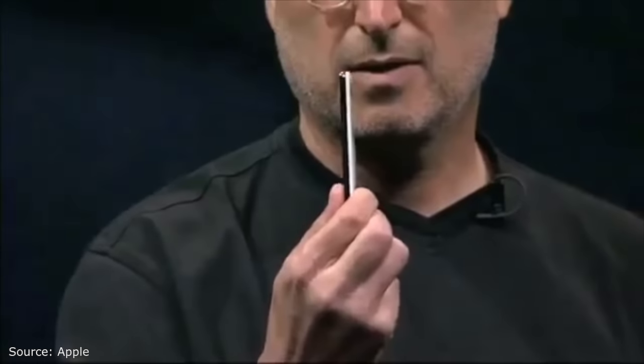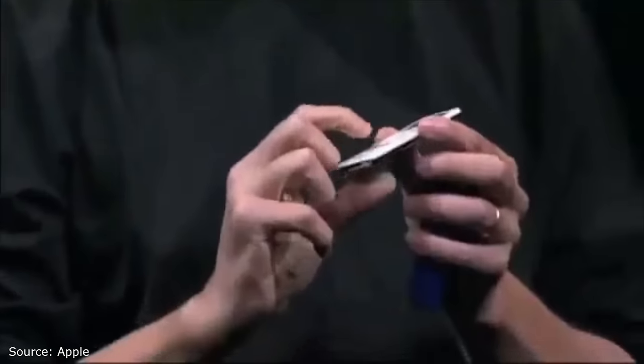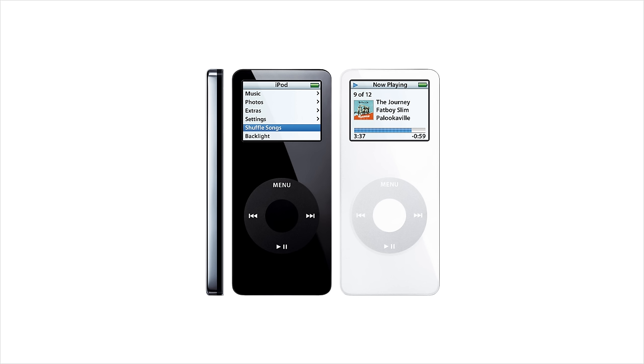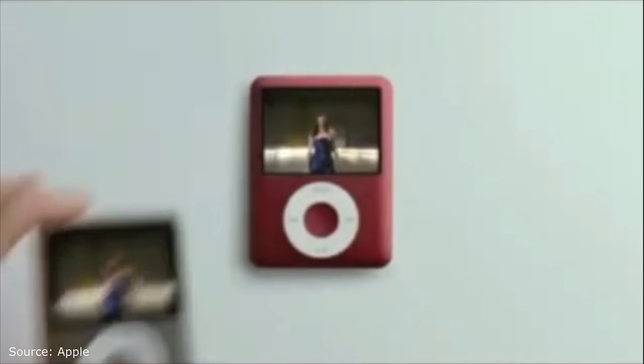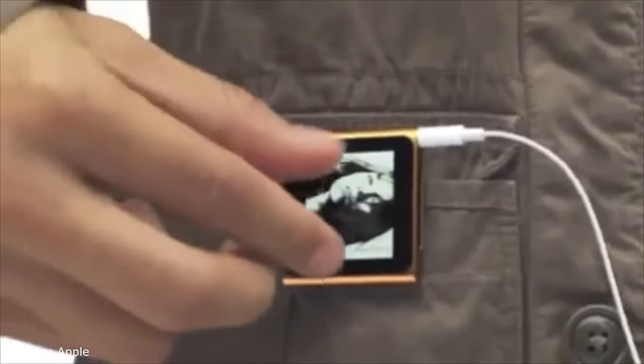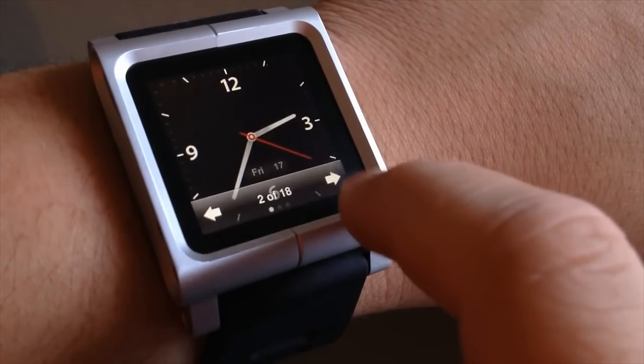The first iPod Nano was announced in 2005, and it replaced the iPod Mini. This was the secondary, smaller, more portable iPod, and the first Nano was tiny, especially in comparison to everything else on the market. That first Nano, though, didn't really last. With every new generation, there was an almost complete design overhaul — adding colors, changing sizes, and after the popularization of the iPhone, adding a touchscreen, and even for some, being the first Apple Watch.